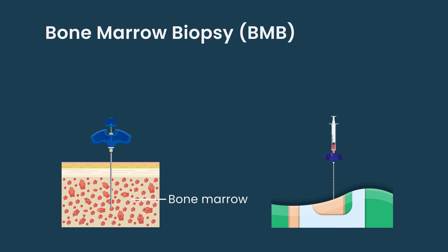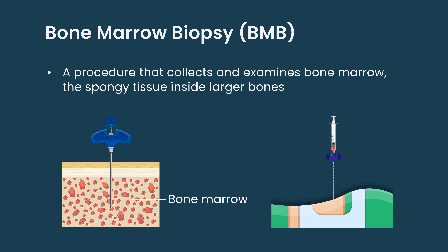A bone marrow biopsy is basically a procedure where we go into the bone marrow and get a sample. Bone marrow is inside your bones — that's where all the blood cells are made. So all your blood cells are produced there.